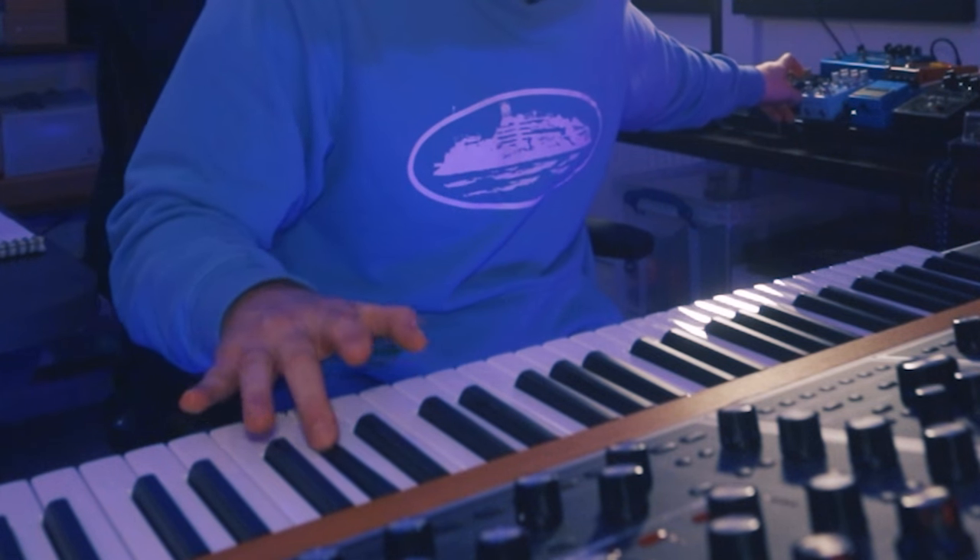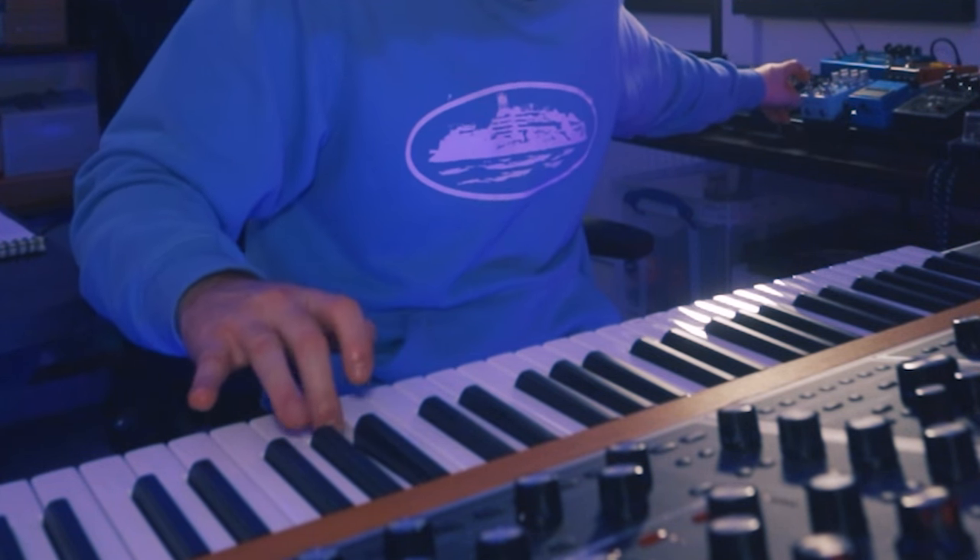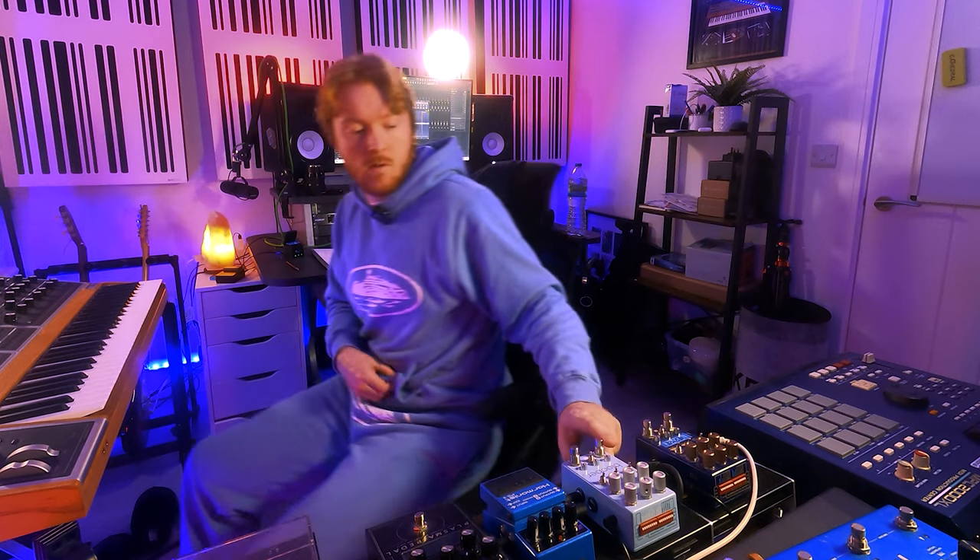That took me literally like five minutes — not even that. And I was just messing around with one sound. That's just scratching the surface of what's possible with these things. And already that sounds way better than something I could have made with any plugin. It's just — you just get a better result quicker and easier, and we can develop this idea further very easily.